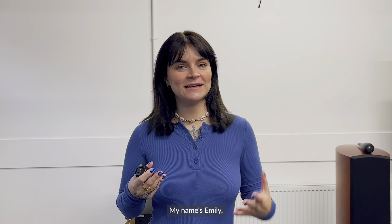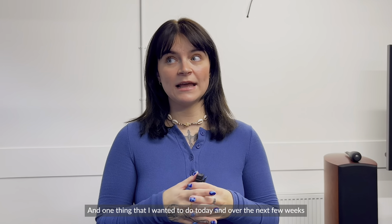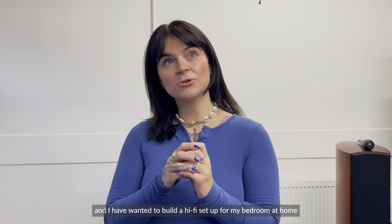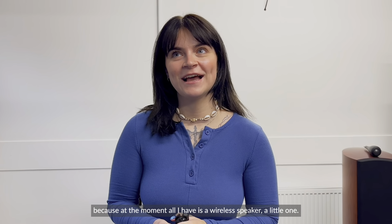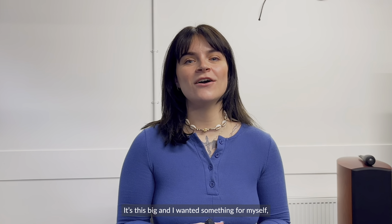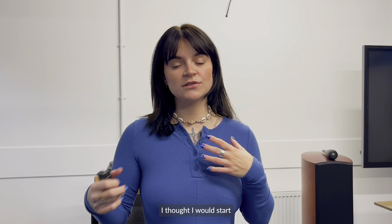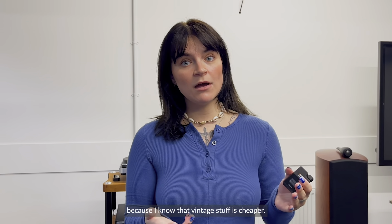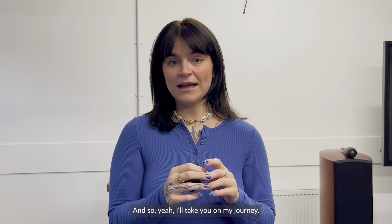Hi everybody, I don't know if you know me by now — my name's Emily. I run the social media for Future Shop, and one thing I wanted to do today and over the next few weeks is take you on my journey of setting up my vintage hi-fi setup for home. I've been in the industry for over a year and a half and I've wanted to build a hi-fi setup for my bedroom, because at the moment all I have is a wireless speaker — a little one — and I wanted something for myself. I thought I would start my hi-fi journey by getting some vintage gear because vintage stuff is cheaper and I really like the vintage aesthetic.